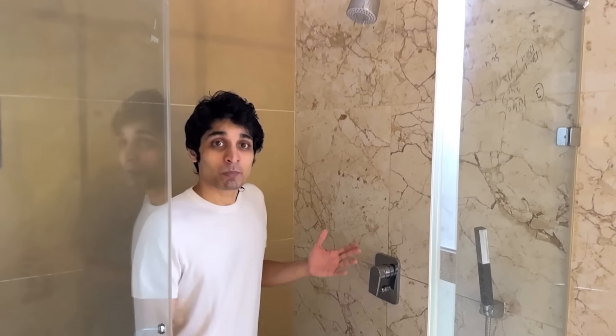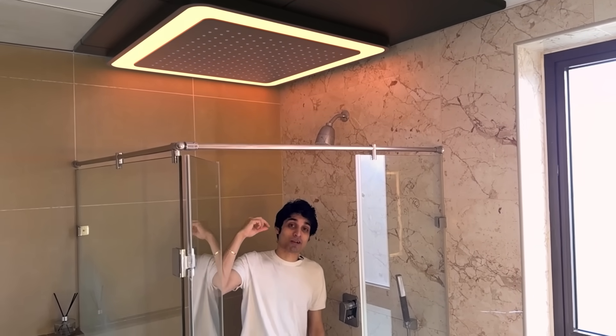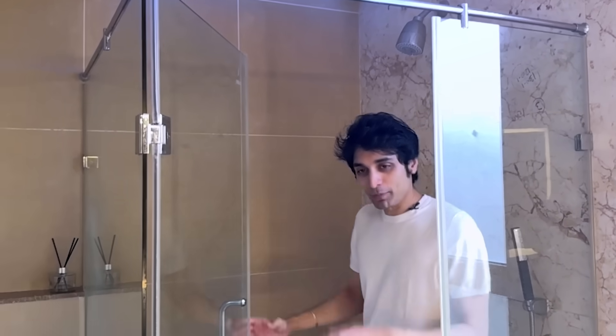We have the old school shower here, but we also have the AI personalized shower there. Check this out — I want it to become hot. You see that? Now I want it to become cold. You see that? I don't even need to do that because it's a personalized shower. It knows who I am. It knows when to turn the shower hot, when to turn it cold, when to put out steam. I'm going to take a shower and then I'll come back and show you the rest of the day.